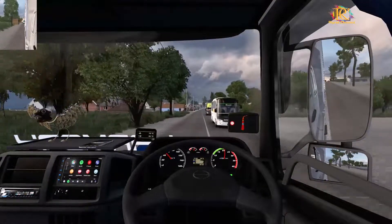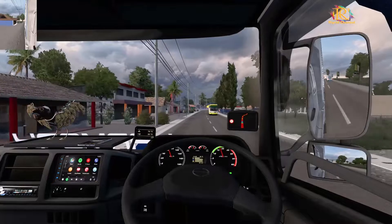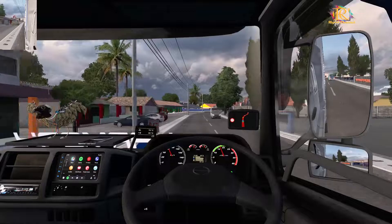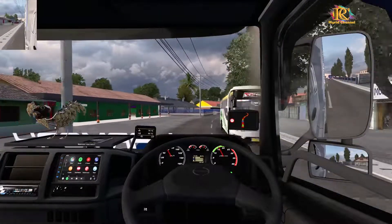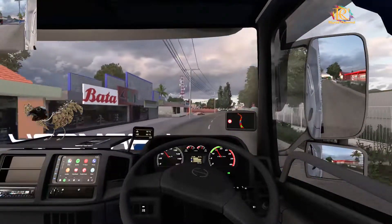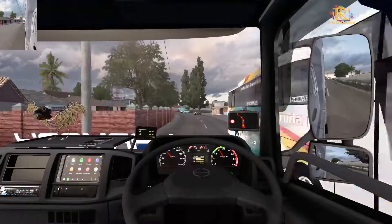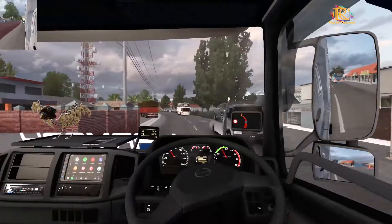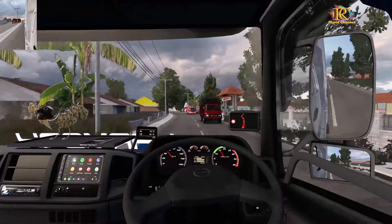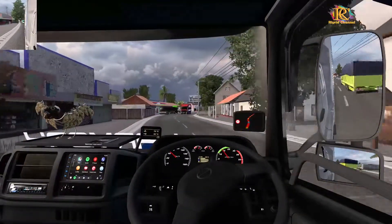Jalan santai ya masih. Di depan kalau ada pom nanti kita isi solar dulu ya. Isi solar 500 ribu saja. Insya Allah cukup, nanti isi lagi. Karena otomatis kalau truk begini tanknya besar banget ya. Mungkin teman-teman juga tahu, tank Hino 500 ini berapa liter.